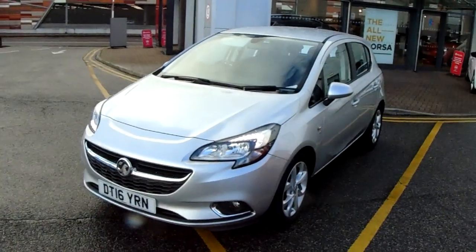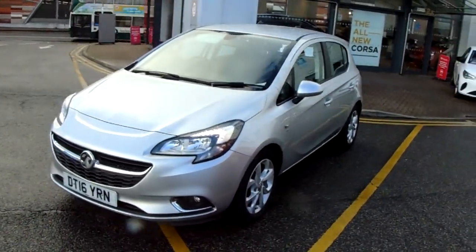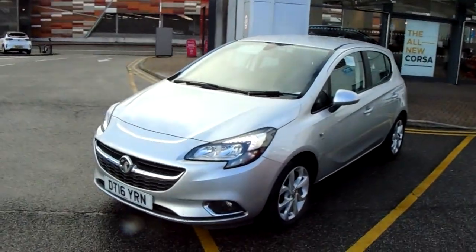This car has only had one previous owner and will come with our network warranty, which is to almost a standard that includes roadside assistance and full mileage and HPI checks, just for your peace of mind.